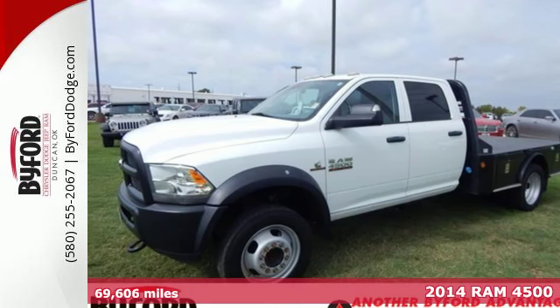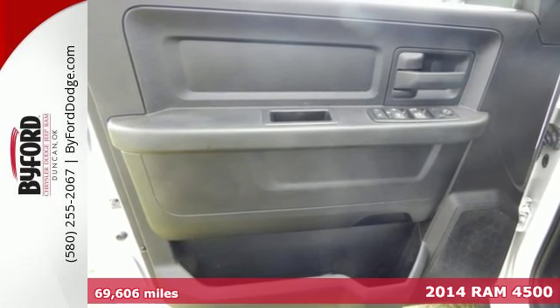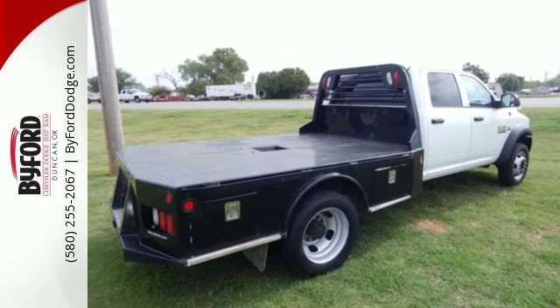Here's a 2014 Ram 4500. Who says a rugged, hard-working truck can't be comfortable too? This rugged vehicle's interior is designed to give you a welcome respite from a hard day's work.